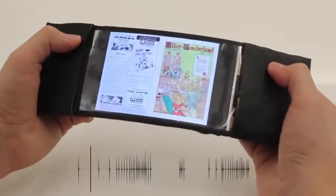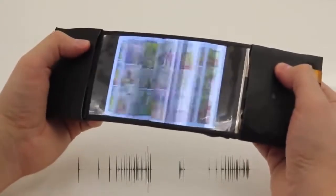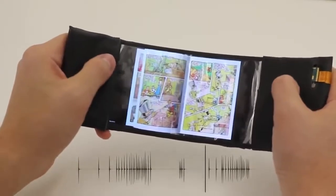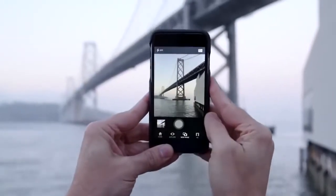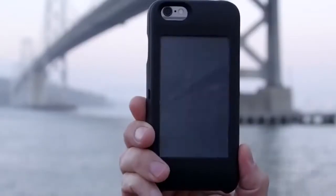Number 45: Bending Book Reader — flips pages when it's bent down. Number 44: iPhone Second Screen — transforms the back of your phone into an always-on screen.